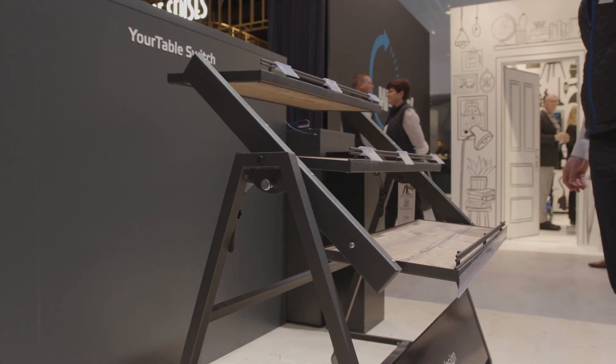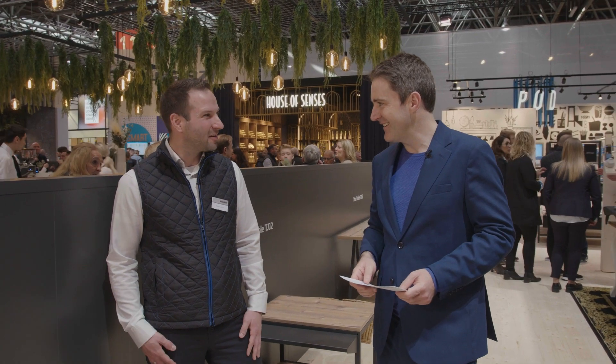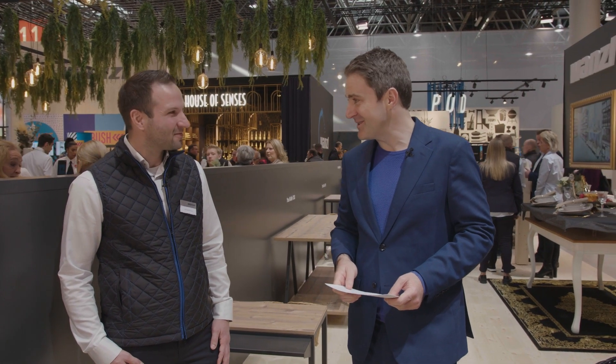Perfect. And then you get your own little YourTable family in your shop. Yeah, your wishing table — YourTable. Thank you very much. Thank you. Michael, that was the YourTable family here at the Wansel booth.